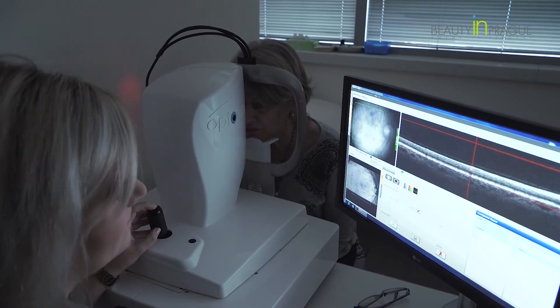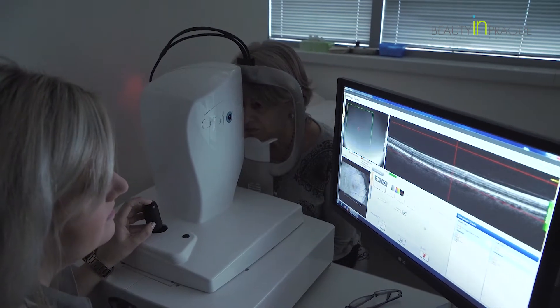I decided on this clinic because it works alongside Beauty in Prague and it has a good reputation. The price is a lot better than the UK and also you can visit the city at the same time.